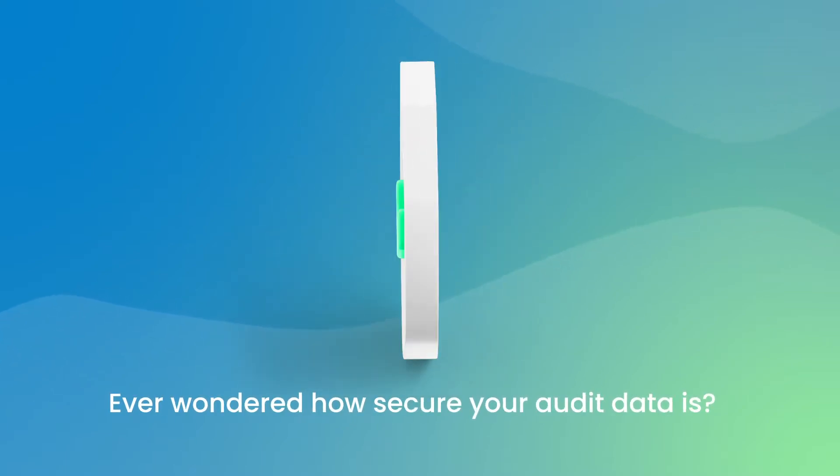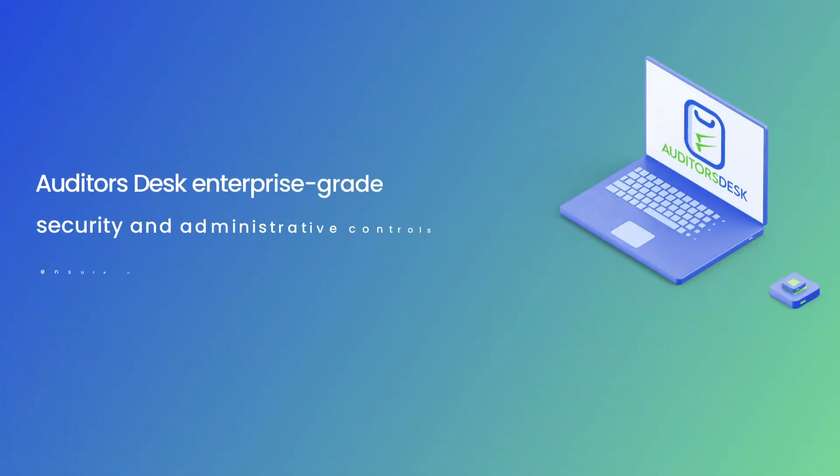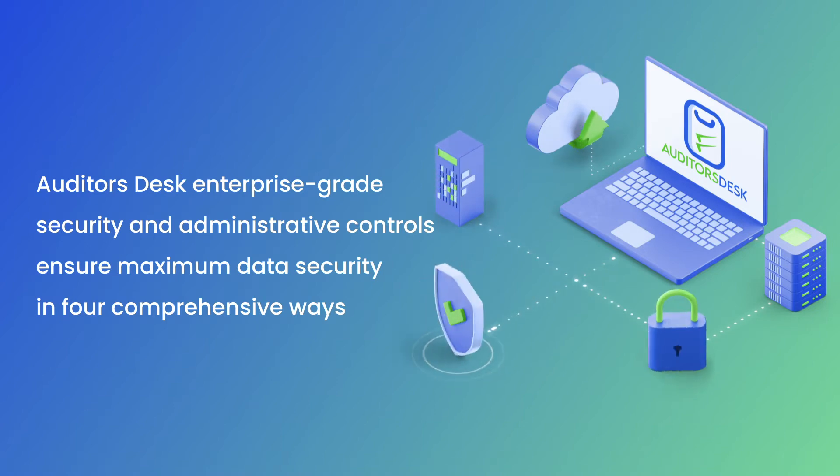Ever wondered how secure your audit data is? With the Auditor's Desk, you'll never doubt again. Auditor's Desk Enterprise-grade Security and Administrative Controls ensures maximum data security in four comprehensive ways.